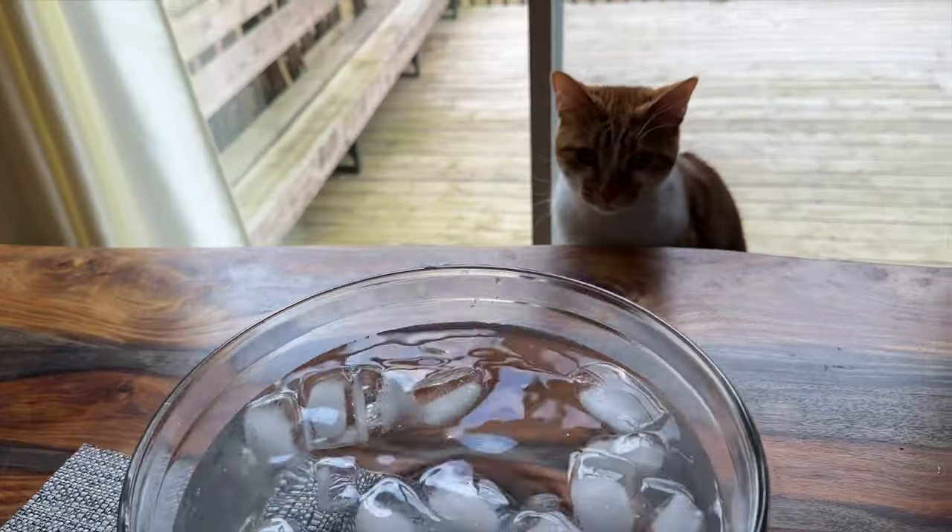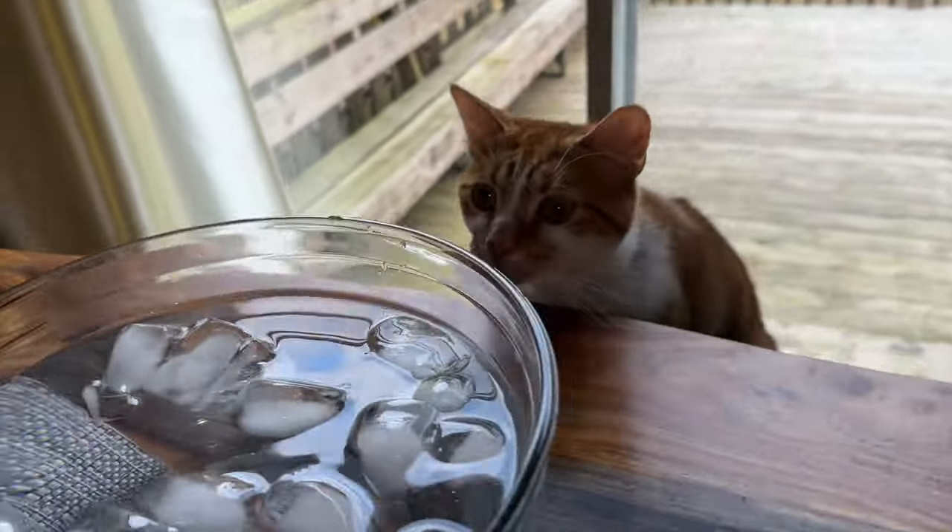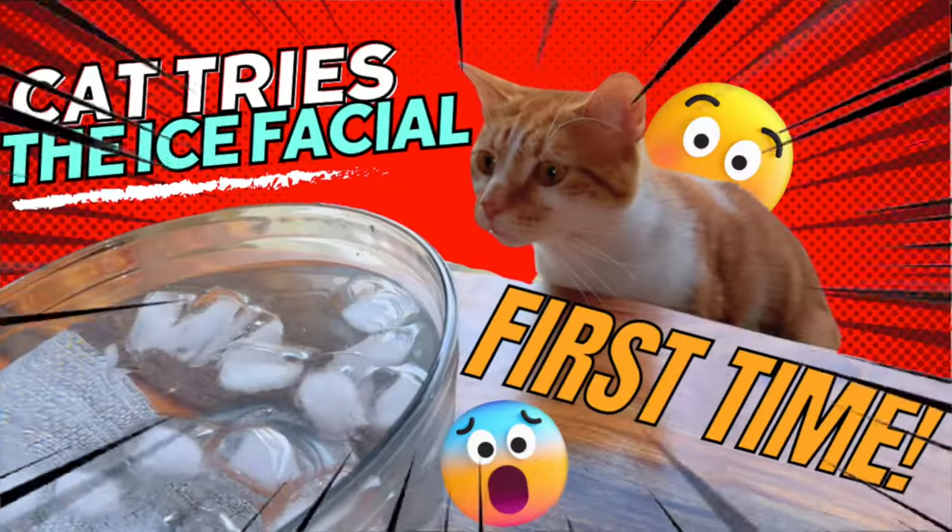I'll be curious to see if the pimple gets any better today because of this ice facial. One more day. Cat tries the ice facial for the first time — go ahead, try it.